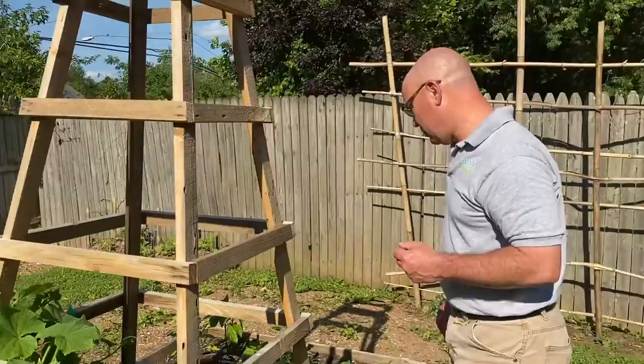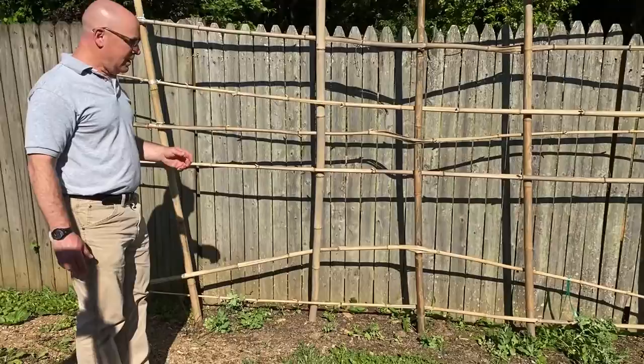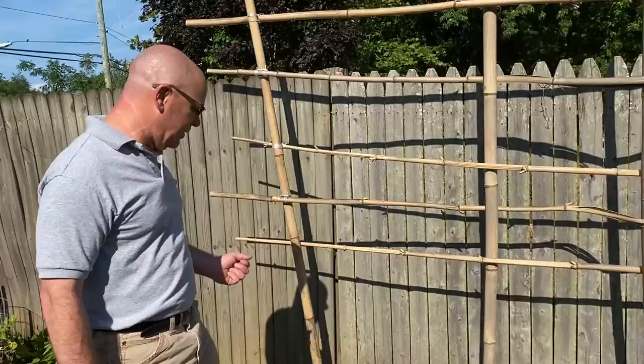On this bamboo trellis that I built we have some peas climbing up. We also had a rabbit earlier in the season so I think it got some of our peas, which is unfortunate — but we're happy to share.